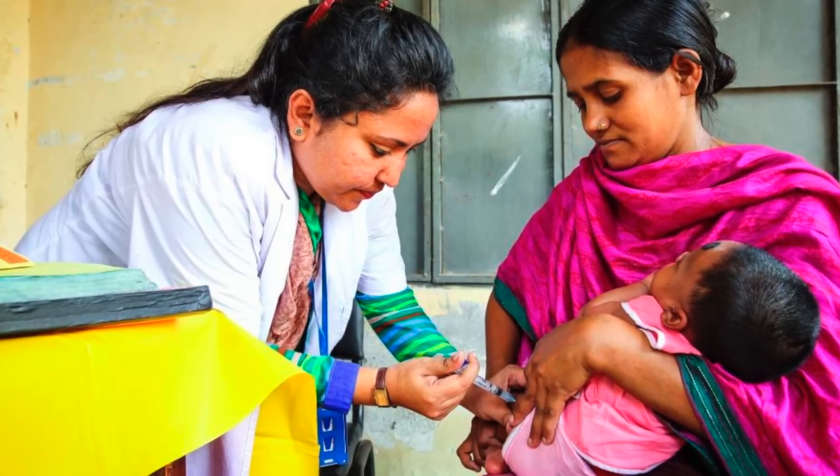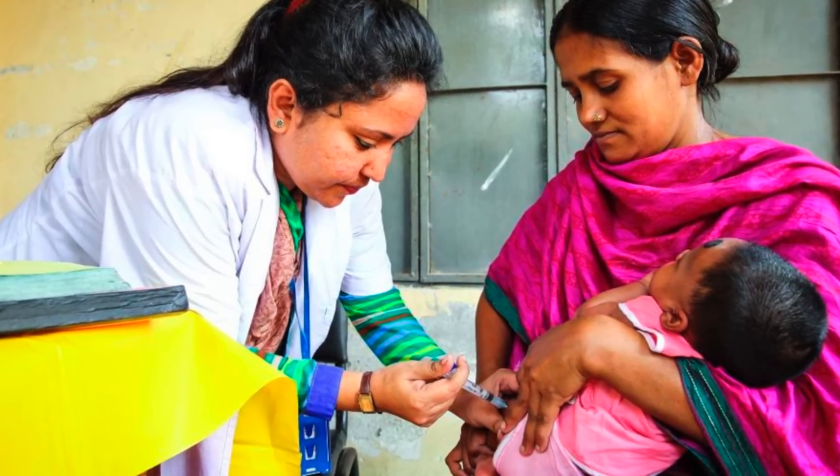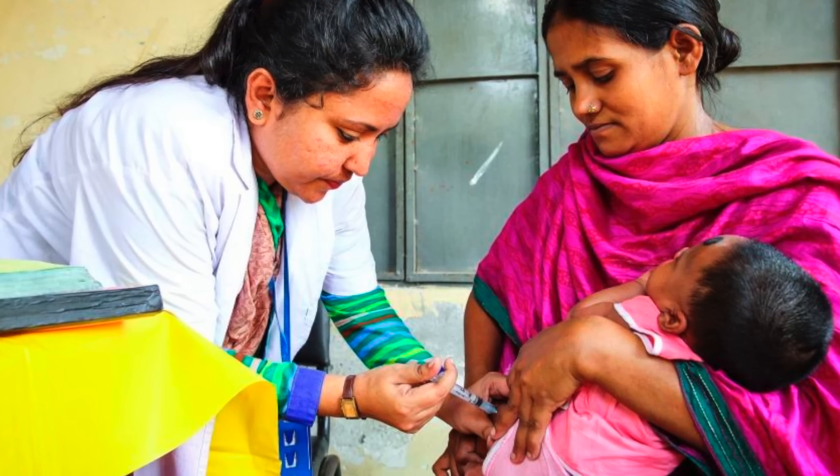The second vaccine in the polio eradication toolkit is the inactivated polio vaccine, or IPV. For this vaccine, trained health workers are needed because it is administered through an injection. IPV does not contain a weakened form of the virus like OPV does, but instead consists of killed strains of the virus. These mostly produce antibodies in the blood, not in the intestine.